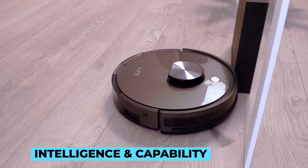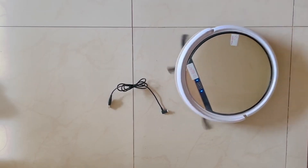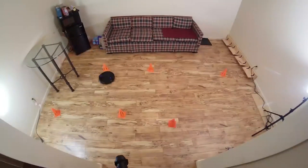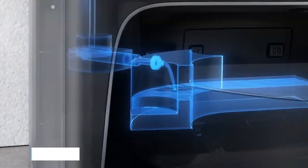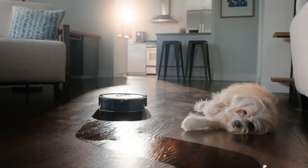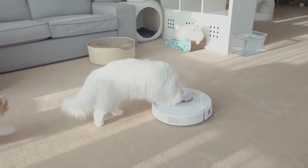Despite their intelligence and capability, robot mops do face some challenges. For instance, accurately detecting and avoiding small obstacles can sometimes be tricky, and issues like battery life and water capacity need to be balanced for optimal performance. However, the future looks promising, with ongoing research and development focusing on overcoming these limitations.